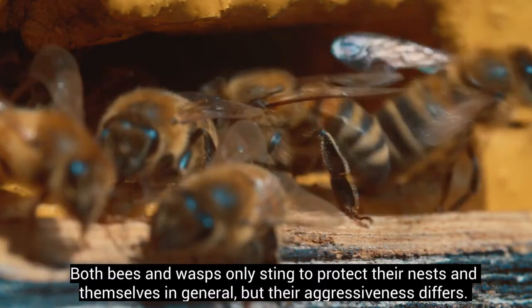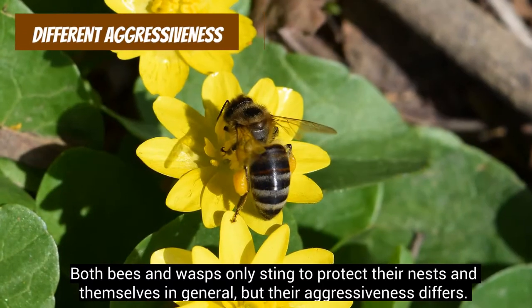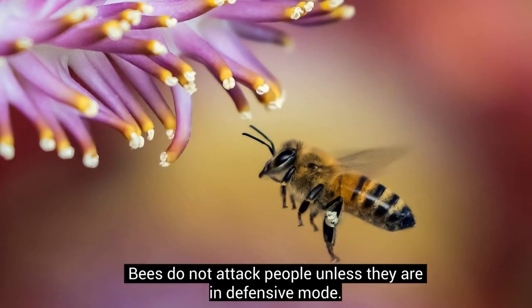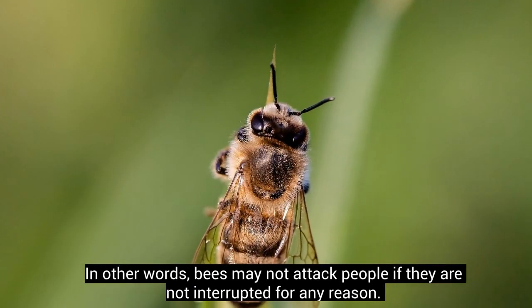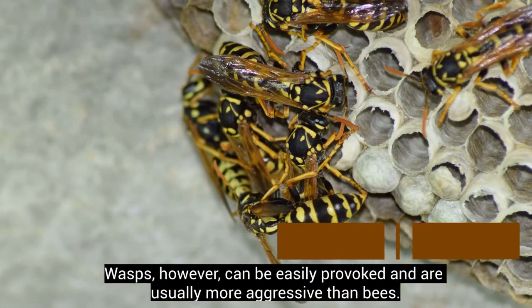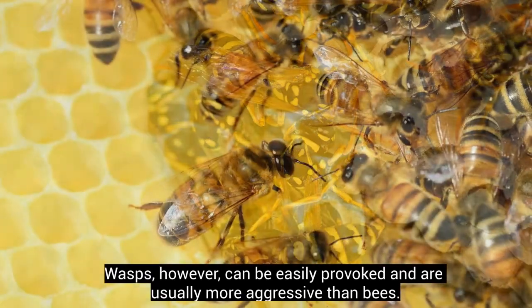Both bees and wasps only sting to protect their nests and themselves in general, but their aggressiveness differs. Bees do not attack people unless they are in defensive mode. In other words, bees may not attack people if they are not interrupted for any reason. Wasps, however, can be easily provoked and are usually more aggressive than bees.